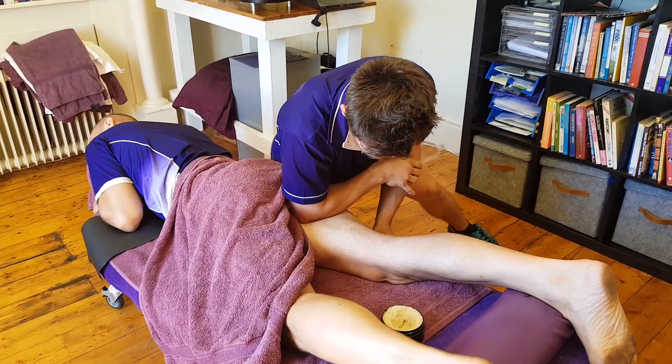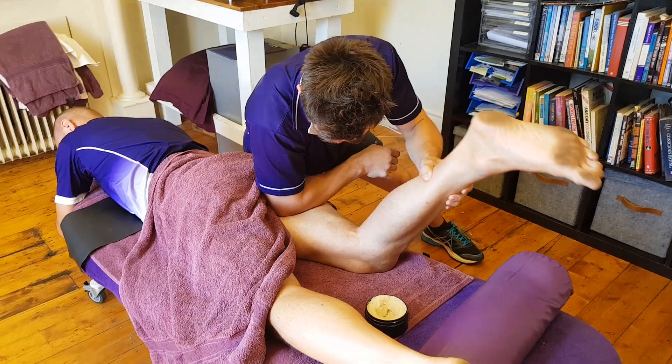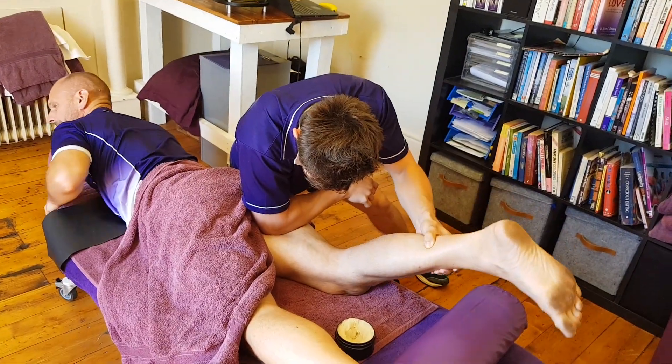So we just pin that one there. We might even just start to bring the leg up just a little bit, just get some passive release in there as well. And then we slowly move down.